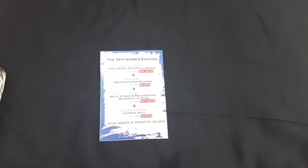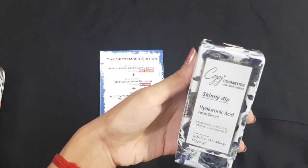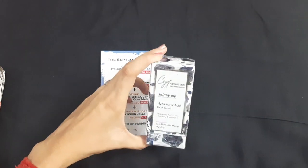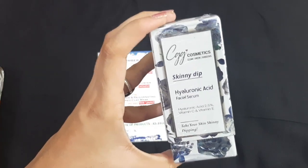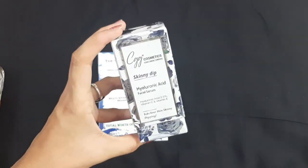The first product is from the brand CGG Cosmetics — it's their Hyaluronic Acid Facial Serum, a newly launched product priced at rupees 900. If you saw my August unboxing, last month I got a CGG Cosmetics night moisturizer which I used for almost a month and it was a very good product, also containing hyaluronic acid. Facial serum is very important for everyone because it's multi-purpose.